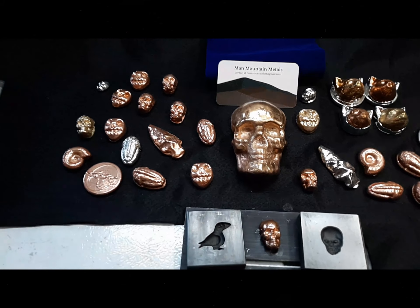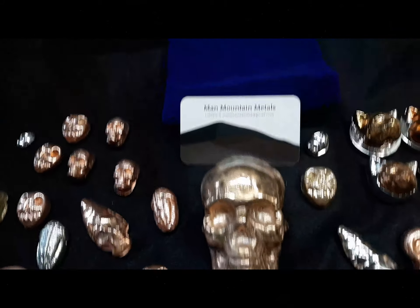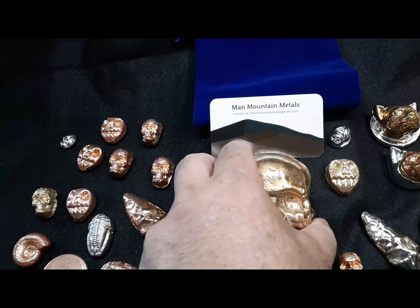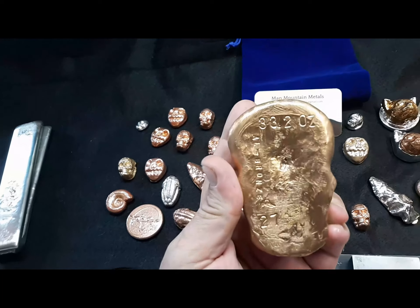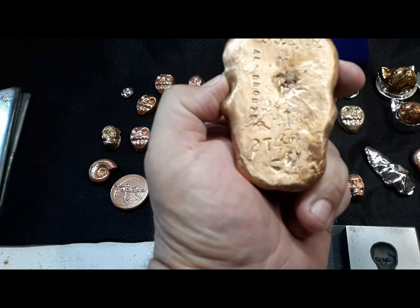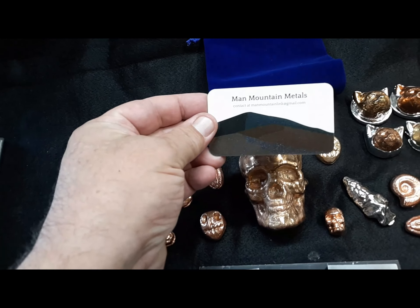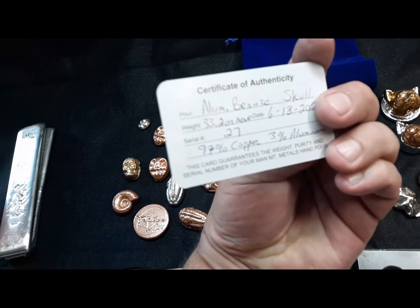There it is — skull number 27 for Coins and Art. Old Clinton, that's where he changed his name. We're gonna get that in the bag, get that scent right on to him. Aluminum bronze, 33.2 ounces, number 27 — got one of the first ones of the cards; this is actually the second card this one out.